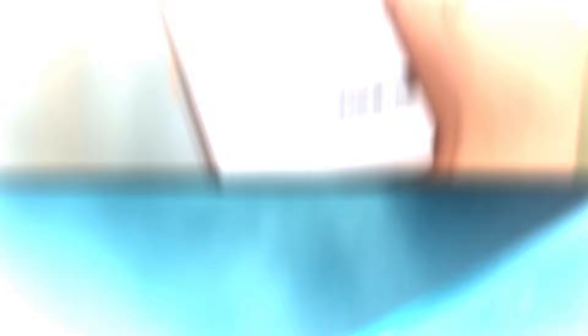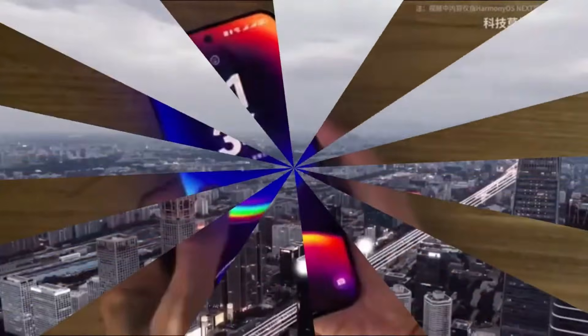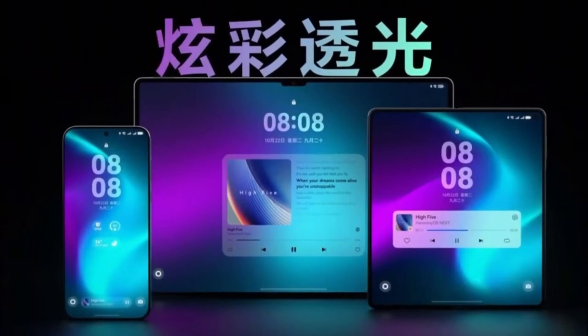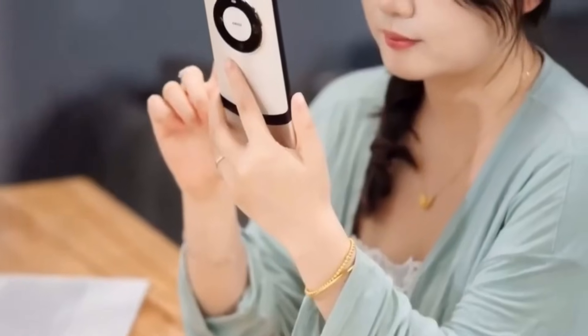For example, the Mate 60 series debuted with the Kirin 9000S, followed by the Kirin 9010 in the Pura 70 series. The Mate 70 Pro took it a step further with a powerful Kirin 9025G. If this trend holds, the Pura 80 series could feature another leap in chipset technology.